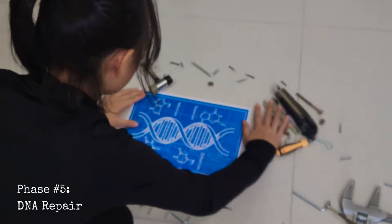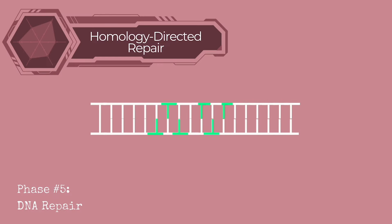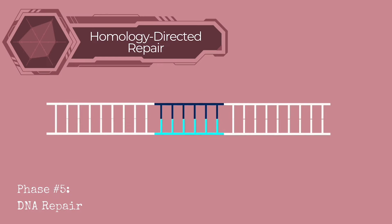However, if a DNA repair template is provided, the cell can use HDR — either to correct genetic mutations or insert new genetic material.